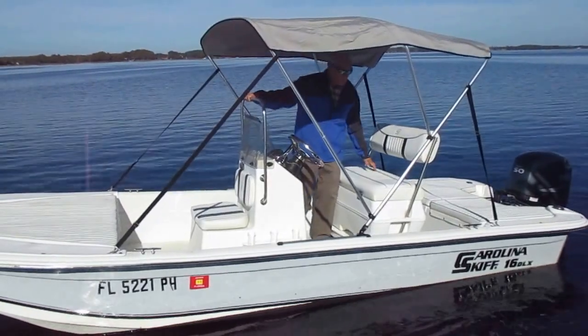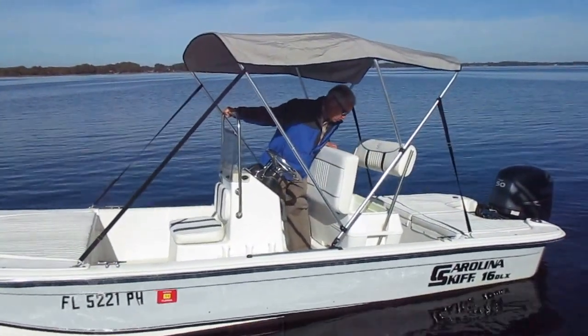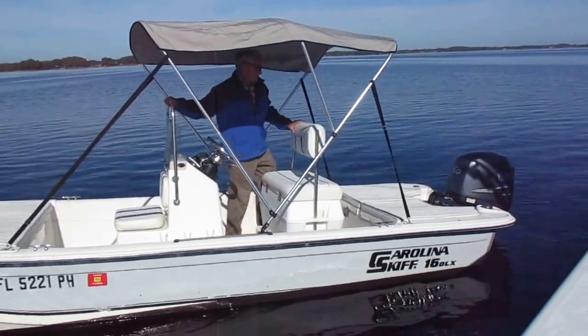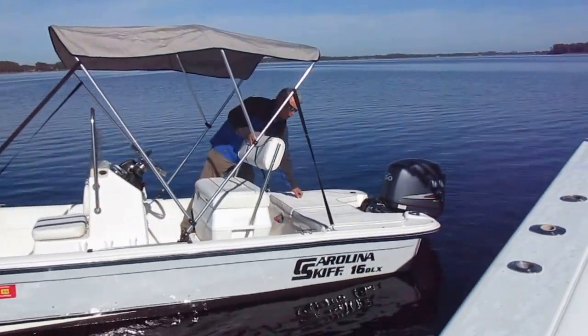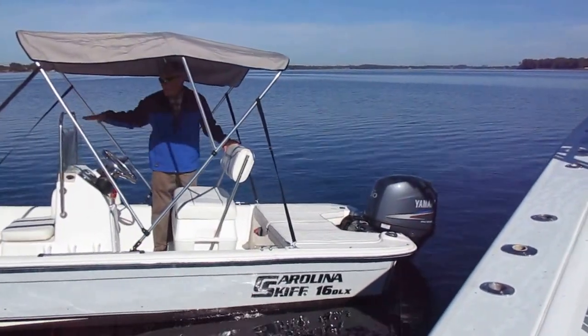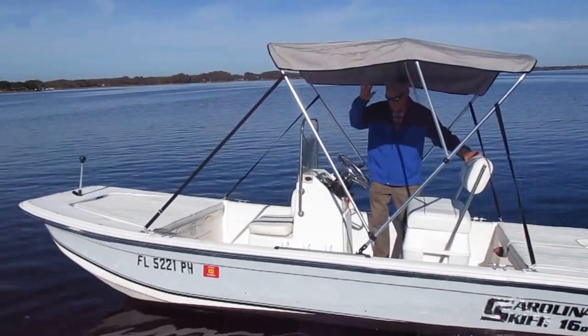This 50 Yamaha has plenty of power for this boat. It has a flip-flop cooler seat and a battery on/off switch. On this side under the cushions it has a live well. The boat has a cushion package in the front and the rear and a bimini top.